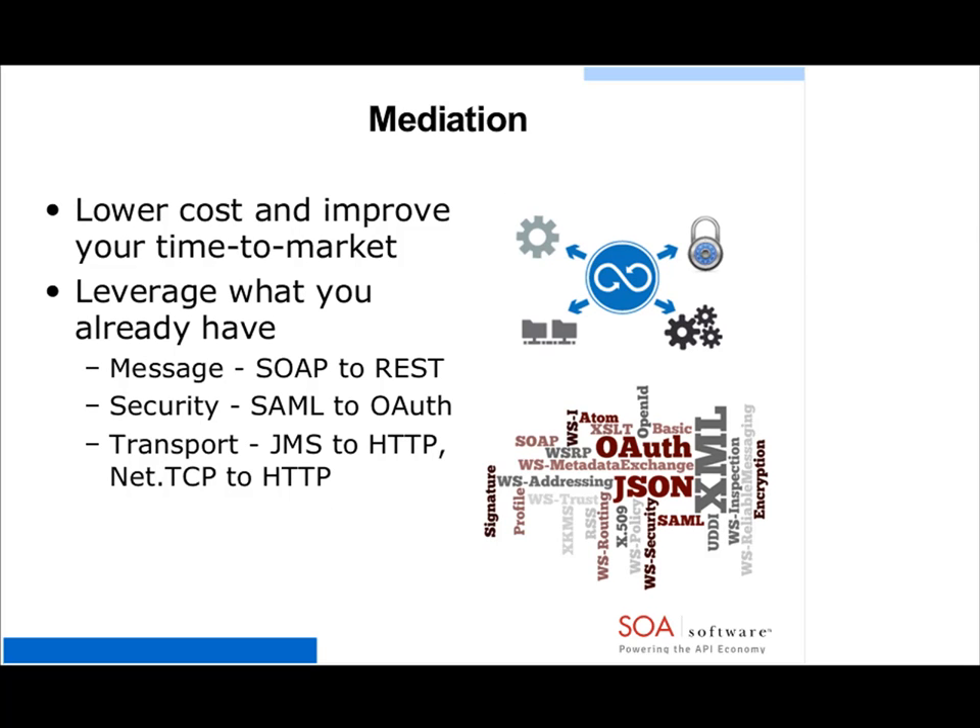The first one is about mediation. There's going to be a common theme as I go through this around speed and simplicity. Mediation is all about lowering costs and improving your time to market — how can you get an API out as quickly as possible? This is all around leveraging what you already have within the enterprise. People have spent a great deal of time and money creating a service-oriented architecture behind the firewall, componentizing their applications and exposing standard-based interfaces internally for application-to-application integration.